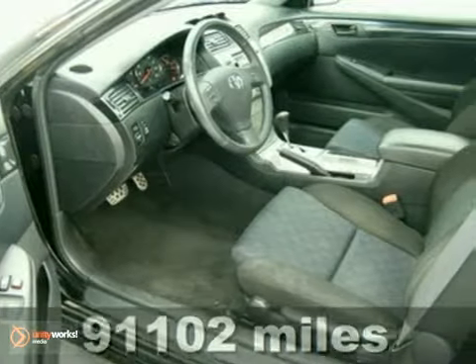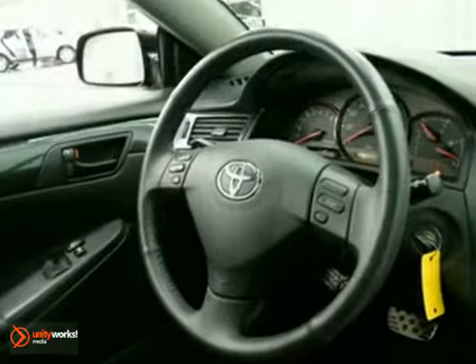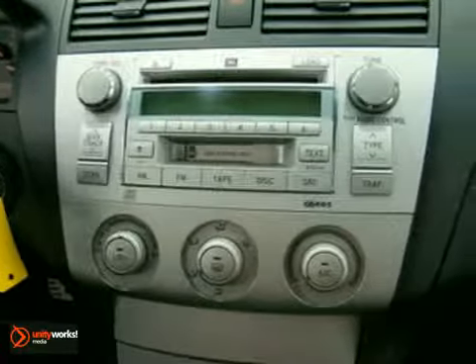It comes equipped with power windows, locks and mirrors, side airbags and CD player. The steering wheel's stereo controls and power moonroof make this Toyota hard to pass up.